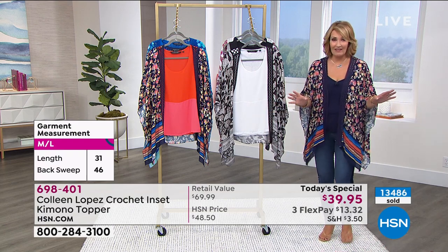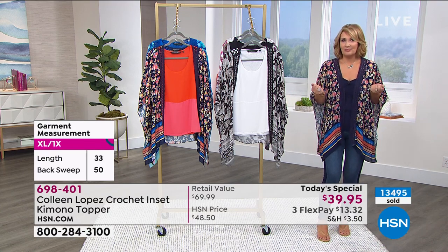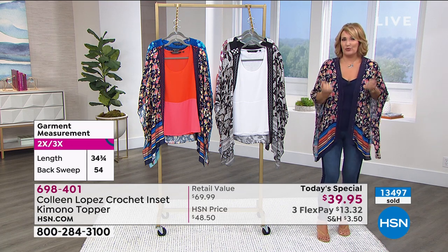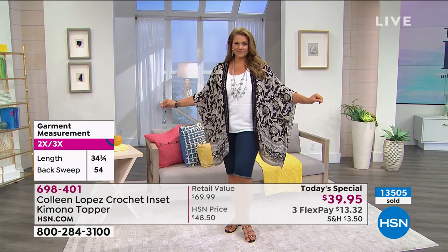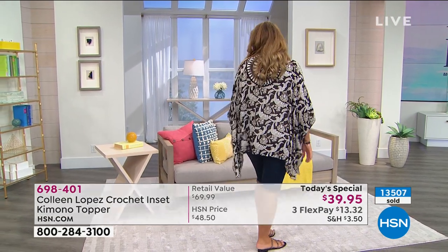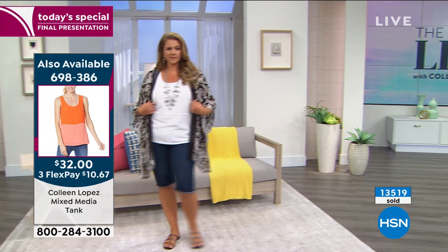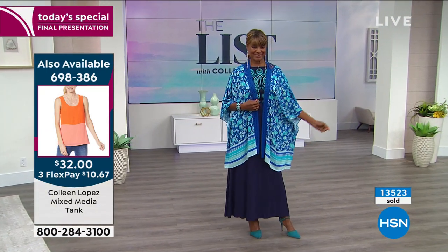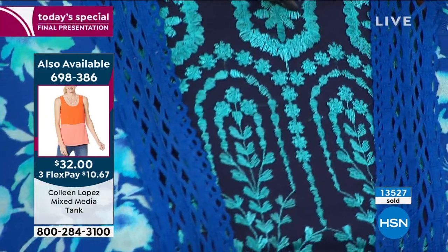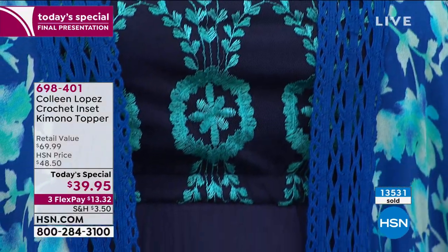Most importantly, because of the crochet, it anchors on your body. Some kimonos are slippery and you're constantly fixing and readjusting, but this one stays put. You put it on and you don't think about it — you're not rolling sleeves, not readjusting, not pulling it down in the back. It's not too short.